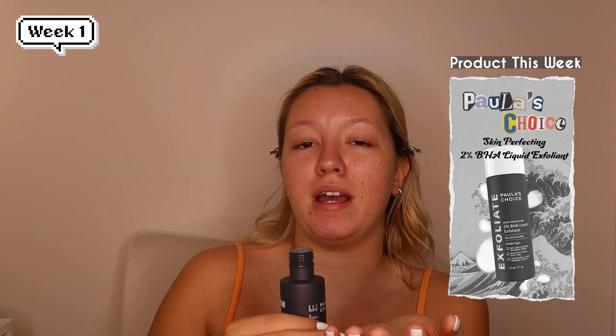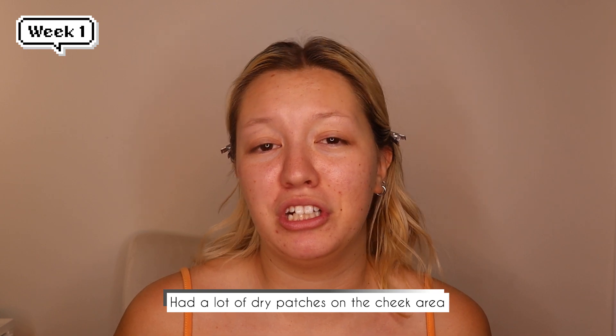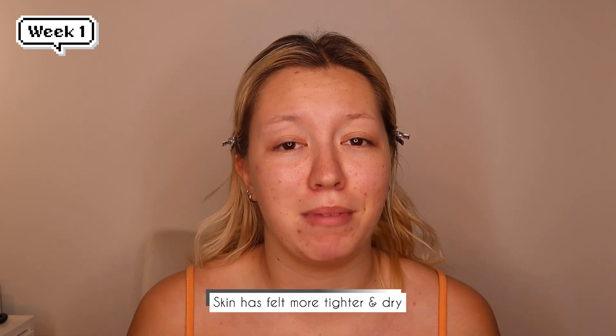Day three using this product. The easiest way I've found to apply it — since I don't want to use a cotton round — is to just put it into the palm of my hand and then pat it all over my face. Yesterday I applied some makeup to see how it applied over the product, and the wear was completely the same except I noticed a lot of dry patches on my cheek area. During the day my skin has felt tighter and more dry, so I've made sure to apply moisturizer to keep my skin hydrated.